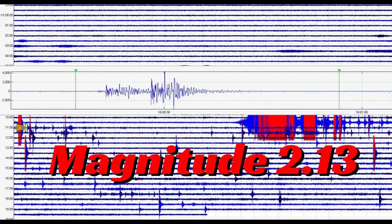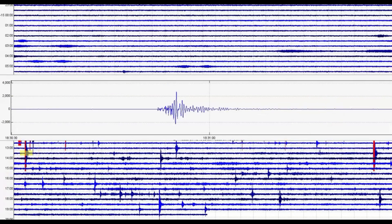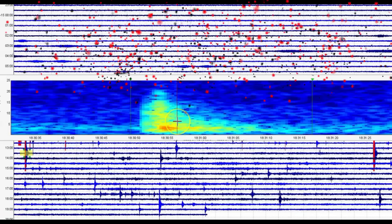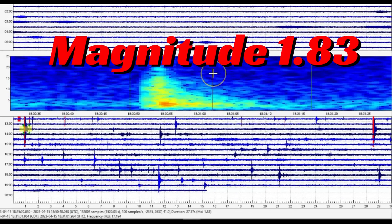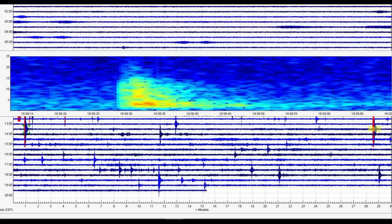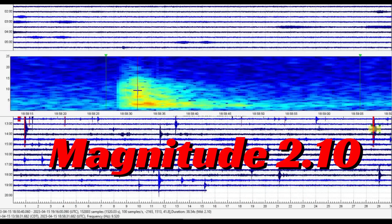We'll go to the seismic signature. There's another one marked in red at 18:30, not being reported — that would have been at 12:30 p.m. local time. Looks like we got fault movement and then it went into volcanic tremors. That one comes in as a magnitude 1.83. We've been getting a lot of twos lately. Another one right here at 18:58, so that would have been at 12:58 p.m. local time — there's the seismic signature — and that comes in as a magnitude 2.10.